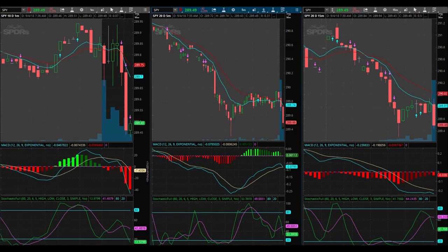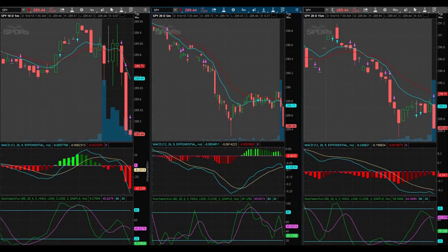Even though we don't have a red arrow here, I'm going to go ahead and buy. I am looking at the 289 puts that expire in three days, September 7th. I am in at $1.02 — bought the 289 puts expiring September 7th at a dollar two.